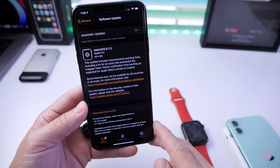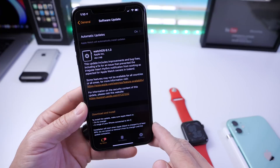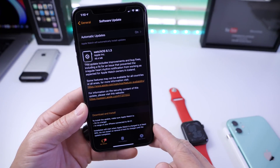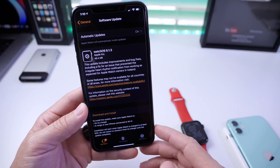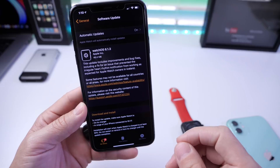First, let's talk about watchOS 6.1.3. Apple released this as an emergency release today. This one brings improvements and security fixes for Apple Watch owners across the board, so it's very important to install this update. It is critical for all Apple Watch users — watchOS 6.1.3 is currently available right now.